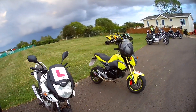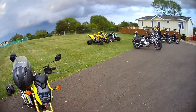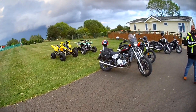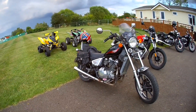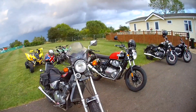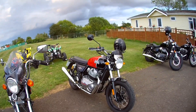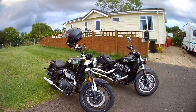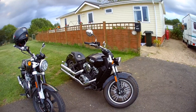Here we've got a 6F Benelli, a YN 125, Honda VFR — I think that's the 800 — a CBF 125, MSX Grom. Look at this — Kawasaki LTD 450, that's an old bike. We've got an Interceptor.